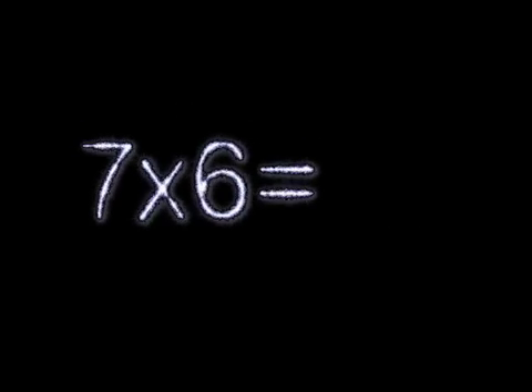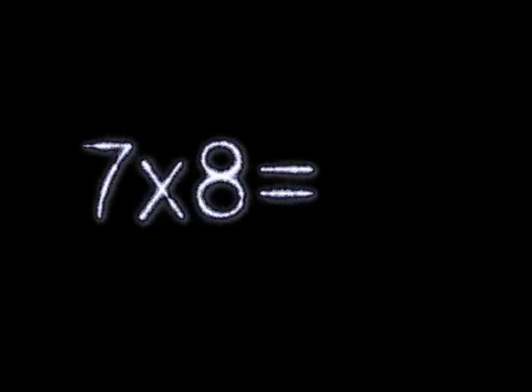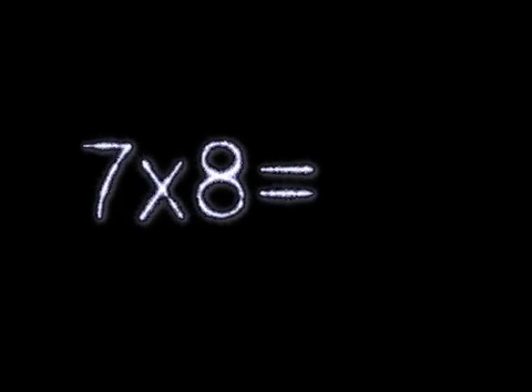7×6 is 42. 7×7 is 49. 7×8 is 56. 7×9 is 63.